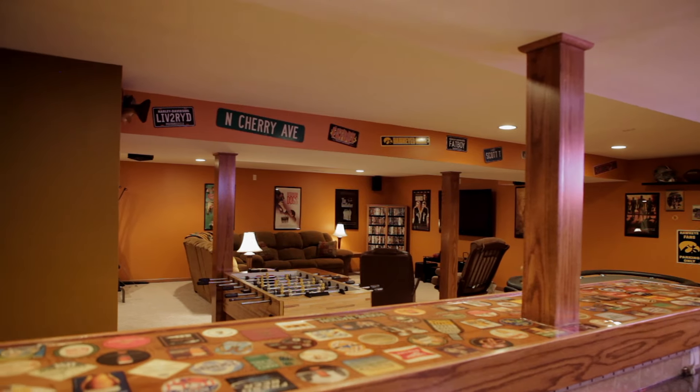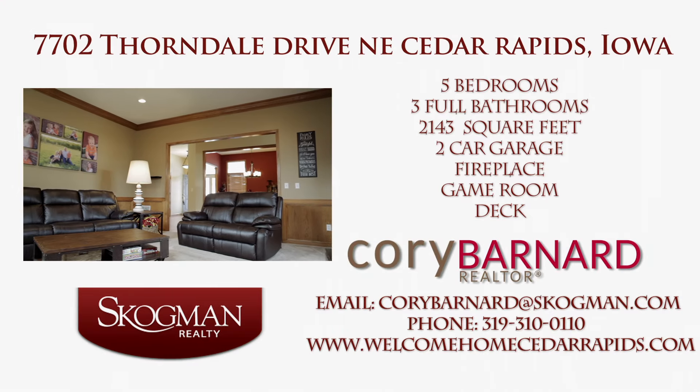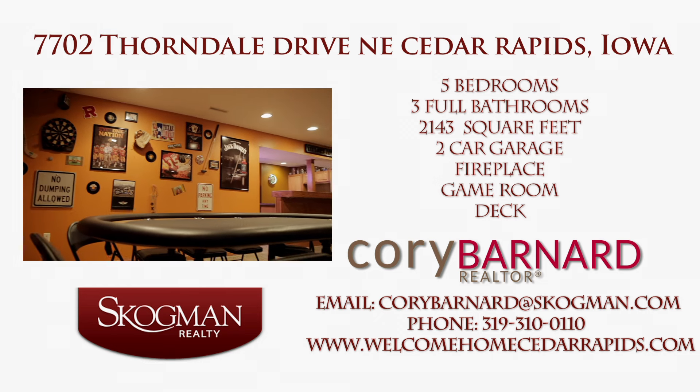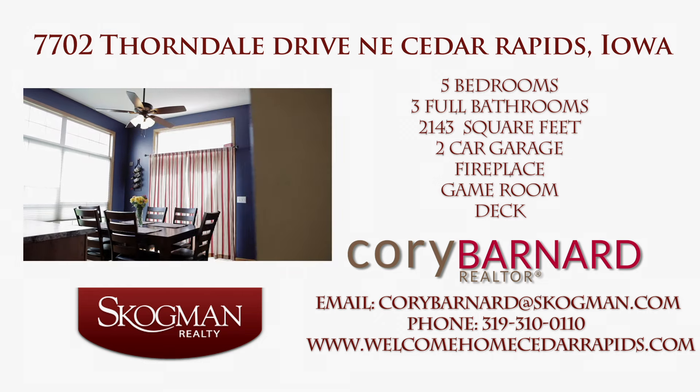Thank you for joining me here today. For more information or for a private showing, you can call me at 319-310-0110. My email address is coreybarnard@skogman.com, or visit my website at www.WelcomeHomeCedarRapids.com.